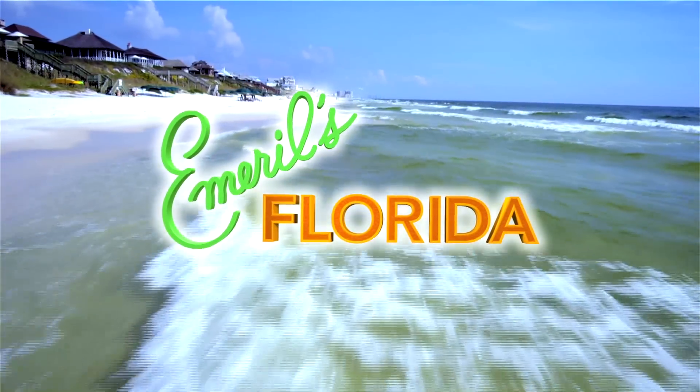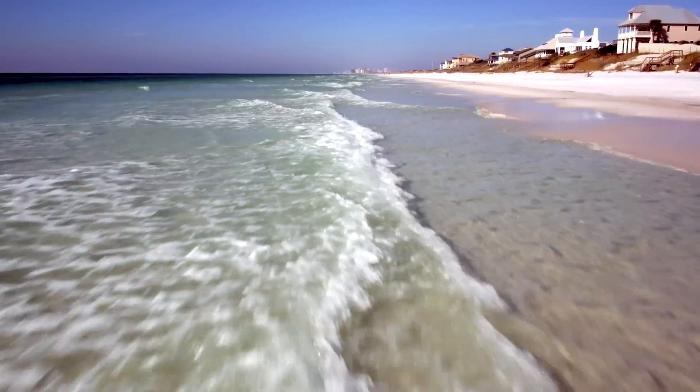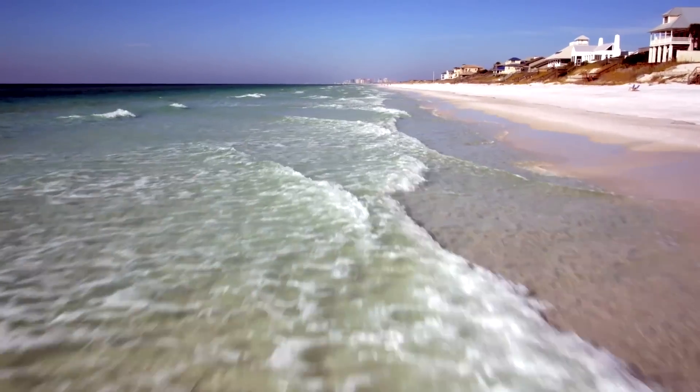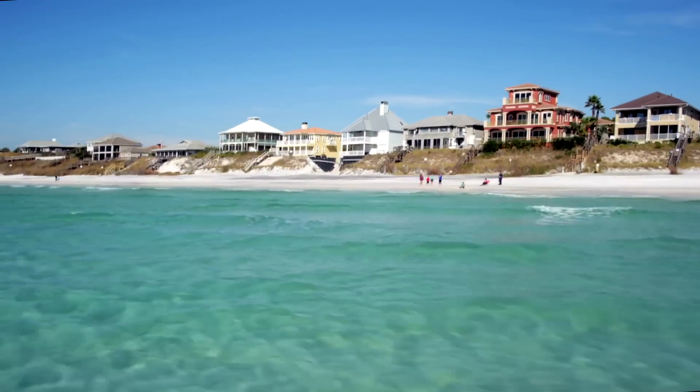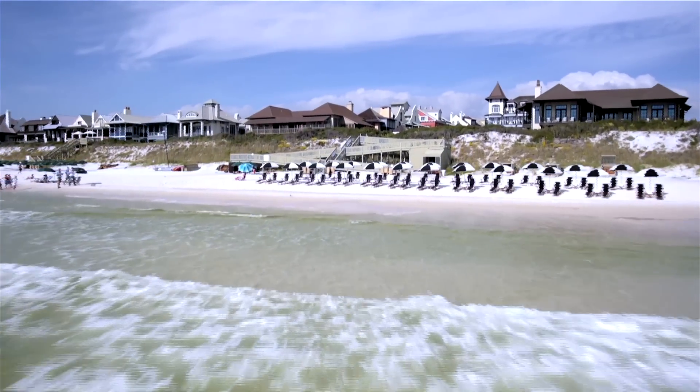If you didn't get a chance to see our episode from South Walton, here's some of what you missed. We begin today at the beaches of South Walton, located in the Florida Panhandle. There are some of the best beaches in the world here, and the dining scene just keeps getting better and better.